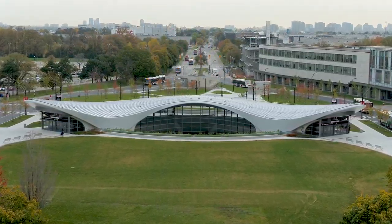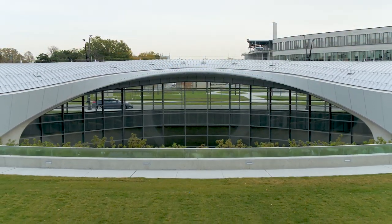Schulich is also steps away from the York University subway station. Welcome to your rewarding business career at the Schulich School of Business.